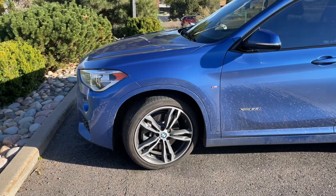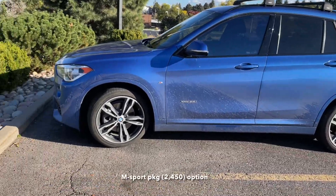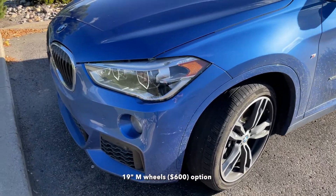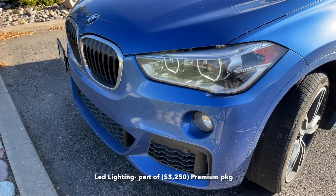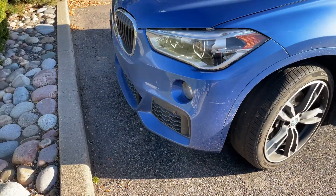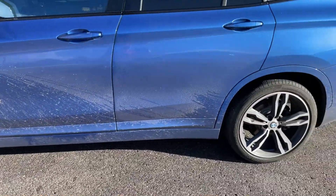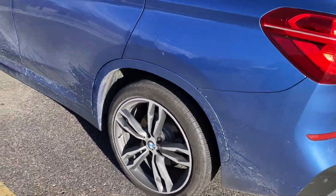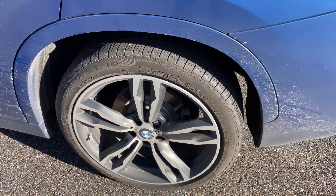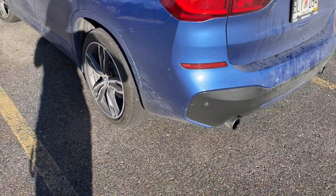This 2016 BMW X1 is the M Sport variant, and it comes with the optional M Sport rims, LED headlights and daytime running lamps, M Sport drilled lower fascia, and side sills. The wheels are wrapped in 225/45/19 run-flats, which definitely create quite a bit of road noise and a slightly harsher ride.